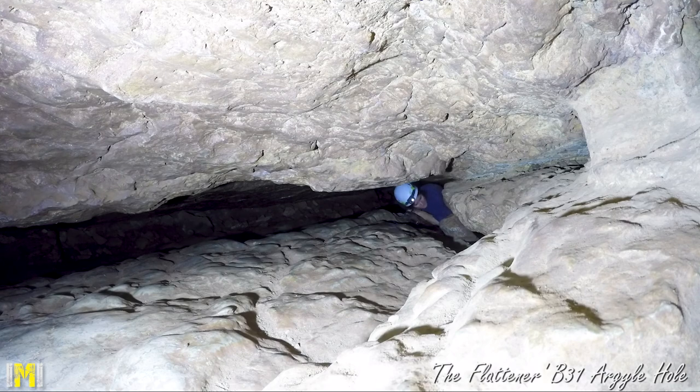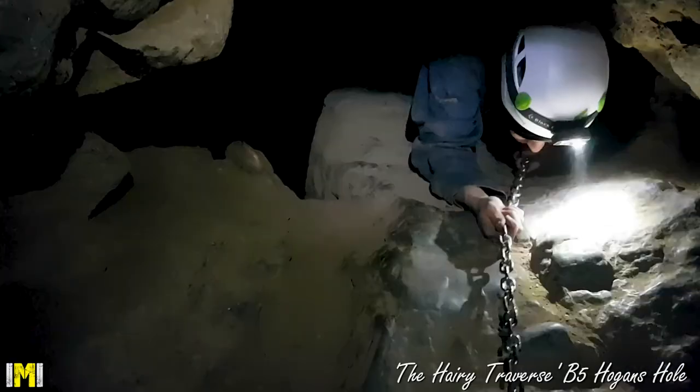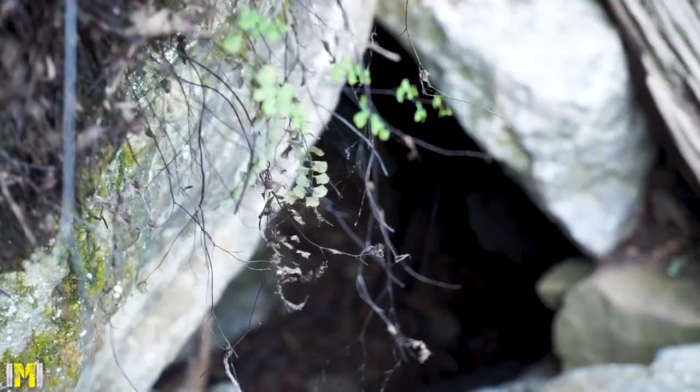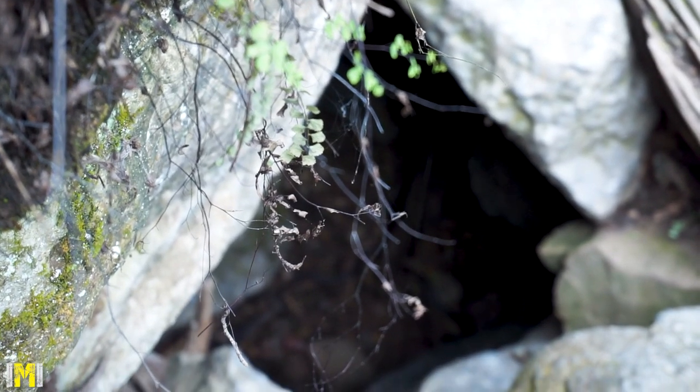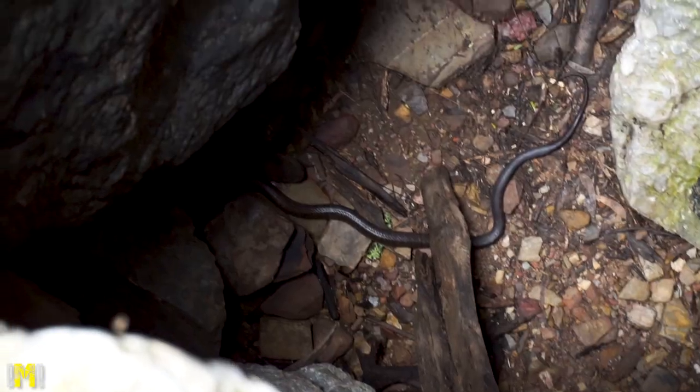Like any activity, caving carries risk, with things such as carbon dioxide exposure, bat-borne diseases, and slips and falls being some of the main risks. Do your own research so you fully understand these risks before entering any caves. Also, don't forget the possibility of encountering not-so-friendly wildlife, especially around cave entrances.